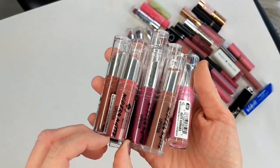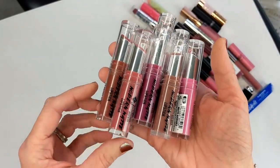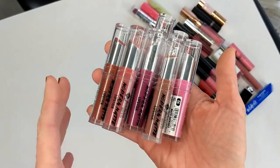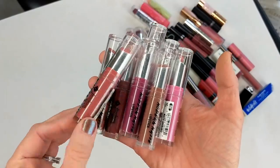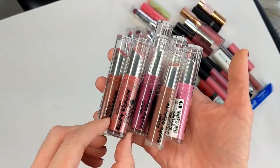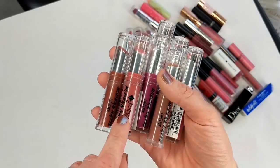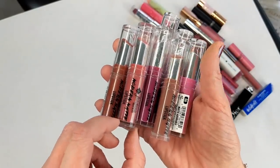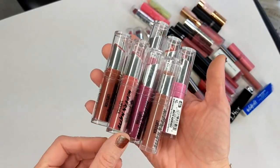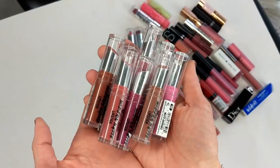Next I have the Jordana Modern Matte Lipsticks. I remember getting these at Walgreens — a little more affordable so I could get multiple colors, plus I think they were buy one get one 50% off. At the time I was really against matte lip colors even though the matte lipstick trend was just taking off, but these were actually not too bad — a little more comfortable than the liquid lips that dry down all the way. Really sad to see Jordana leaving Walgreens, but hopefully they'll pop up somewhere else.